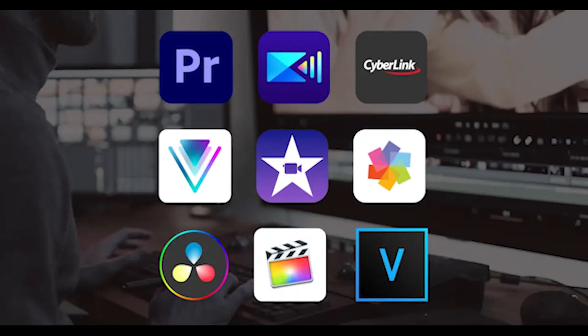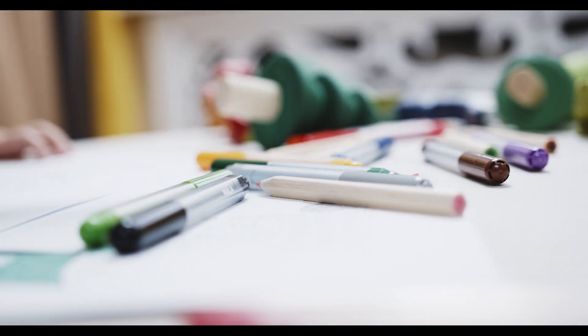Luckily for you, in this video I'm going to tell you which video editing software I think is the best for each situation. Stick around because at the end of this video I'm going to reveal to you which software I would pick if I could only choose one. Also, if there are any content creators watching, check out the top link in the description — my website may have something of interest to you.